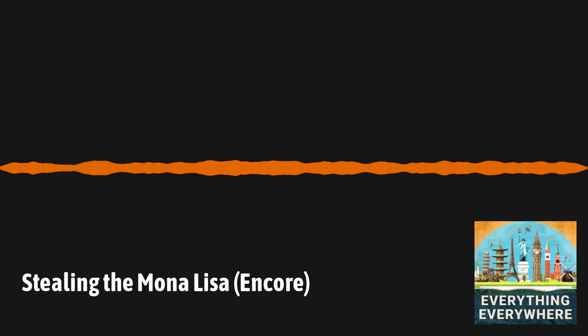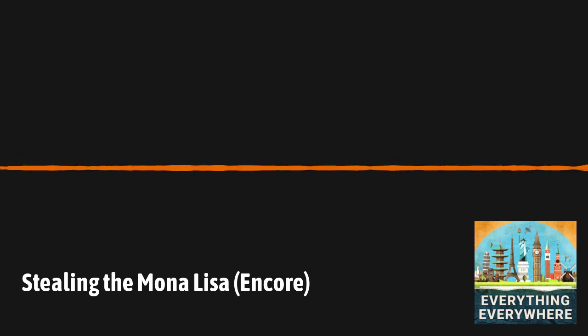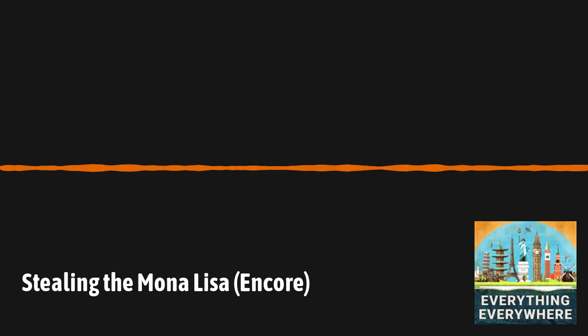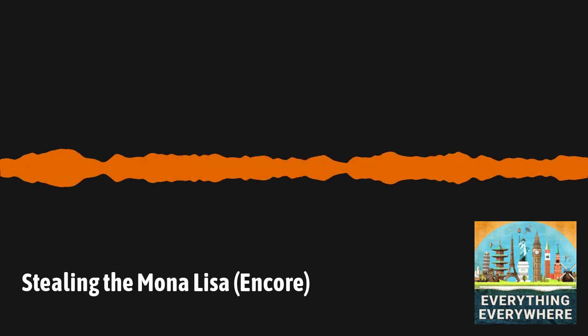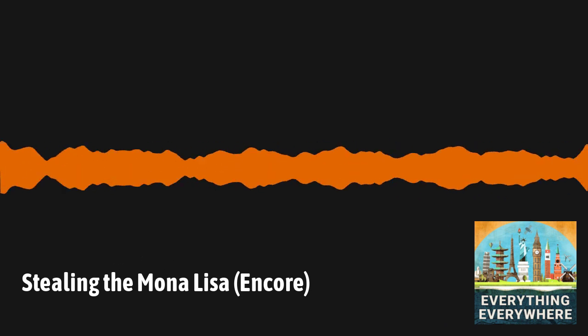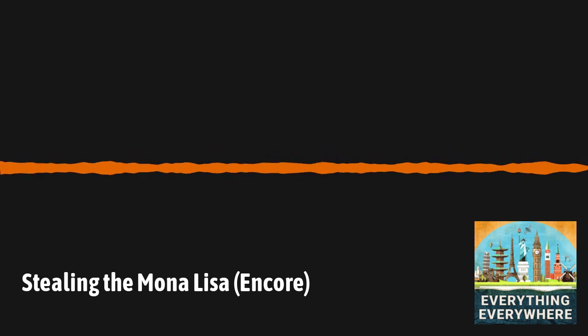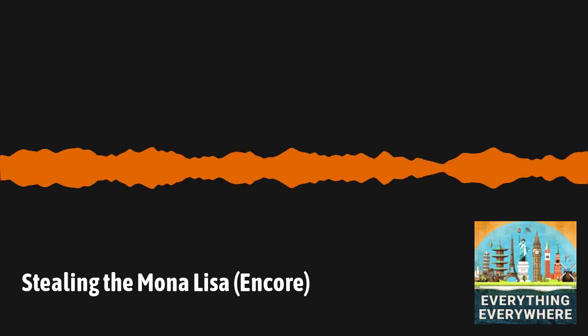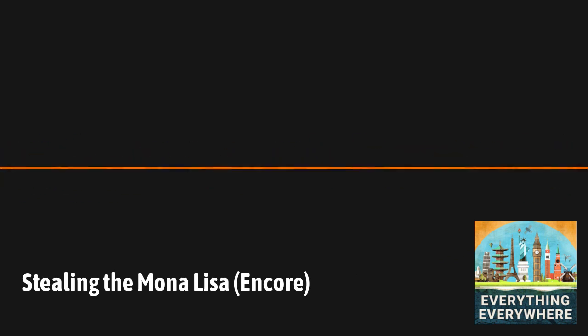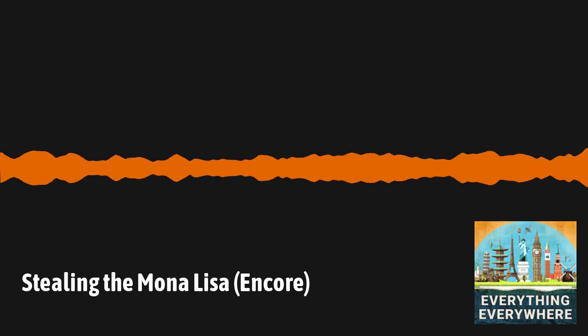On the first day it was returned to the Louvre, over 100,000 people showed up to gaze upon France's returned treasure. Since the painting was returned, the Mona Lisa has remained the most famous painting in the world. In 1962 and 1963, it was on loan in the United States, where it was valued at over $100 million for insurance purposes — worth $850 million today. With the recent sale of Leonardo's painting Salvador Mundi for $450 million, it is estimated the Mona Lisa would have a value of over $2.5 billion at auction today. The director of the Louvre has noted that 80% of the 10 million annual visitors who go to the museum each year go directly to see the Mona Lisa and leave.